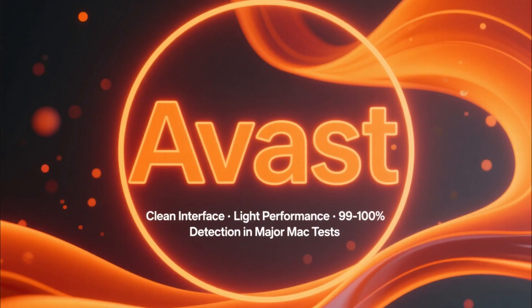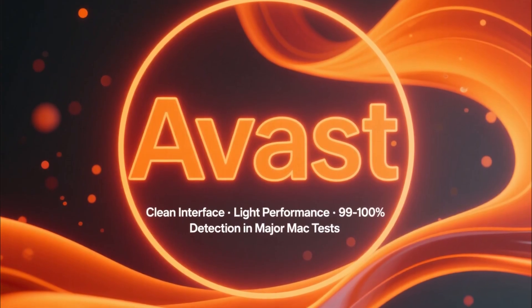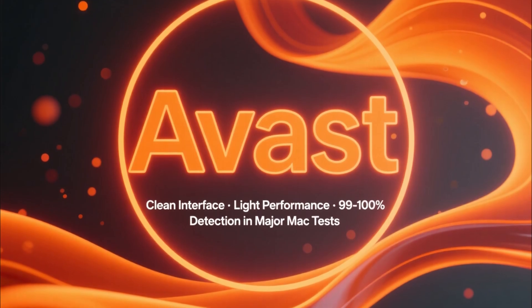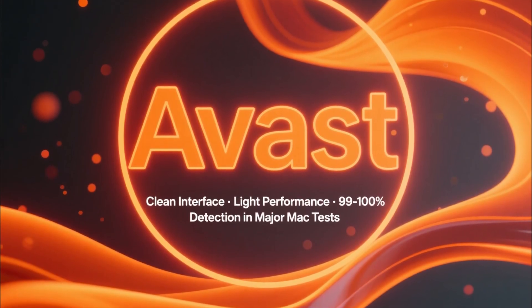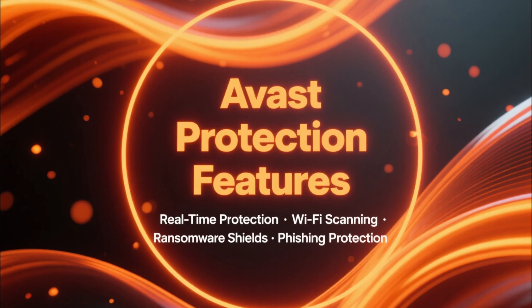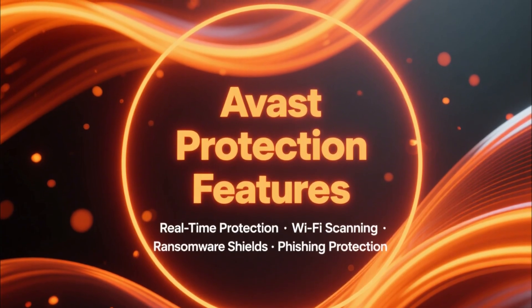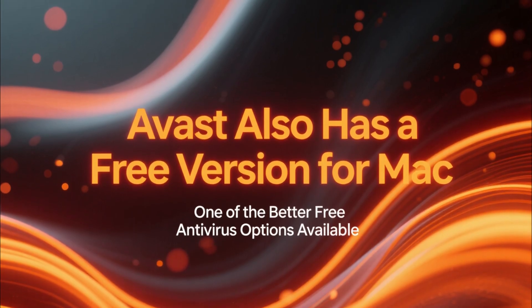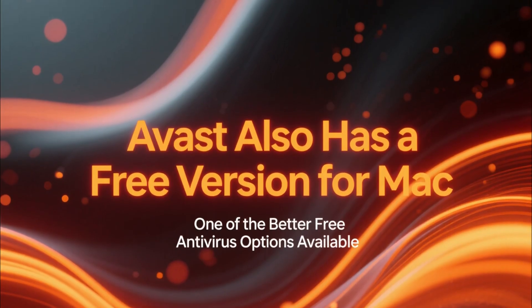Finally, we have Avast. Avast is one of the most popular antivirus options for macOS because of its clean interface, light performance, and consistent detection scores — usually 99–100% in major testing labs. It includes real-time protection, Wi-Fi scanning, ransomware shields, and phishing protection. There's also a free version for Mac, which is one of the better free options available.